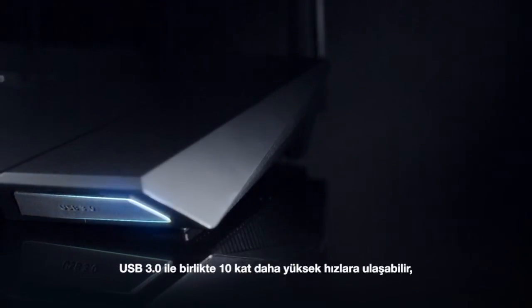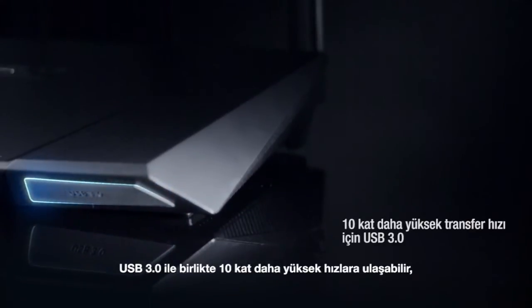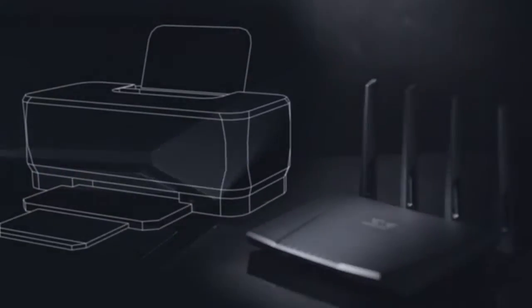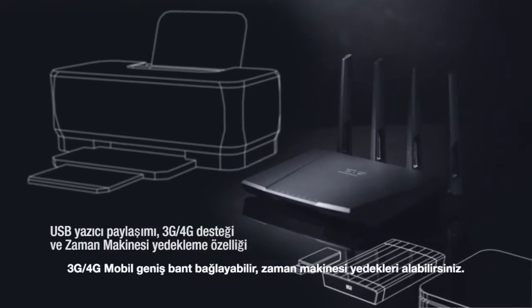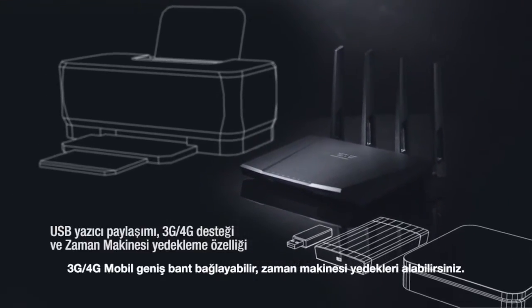With USB 3.0 you can experience up to 10 times faster speeds. Share printers, storage devices, connect 3G and 4G mobile broadband, and make Time Machine-enabled backups.